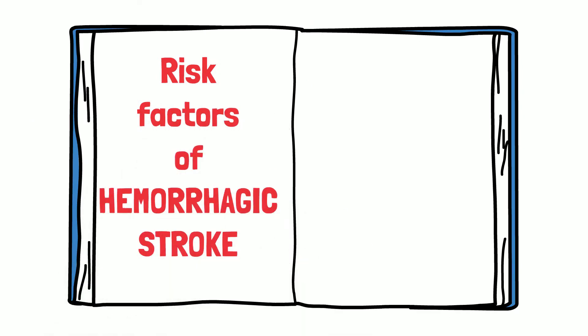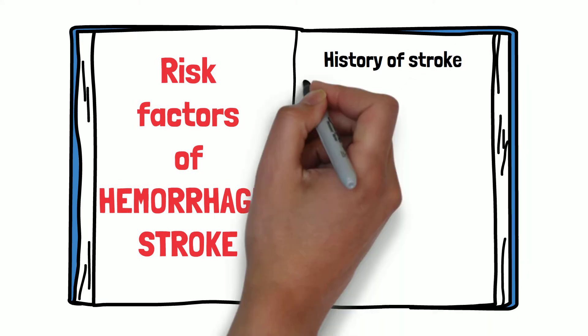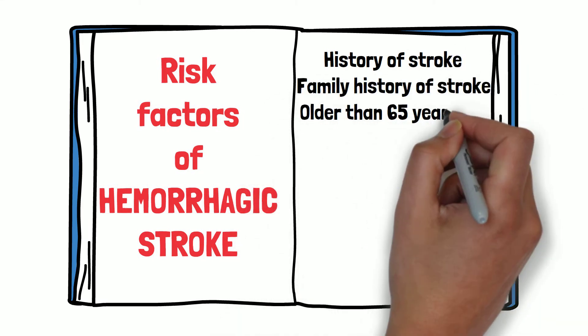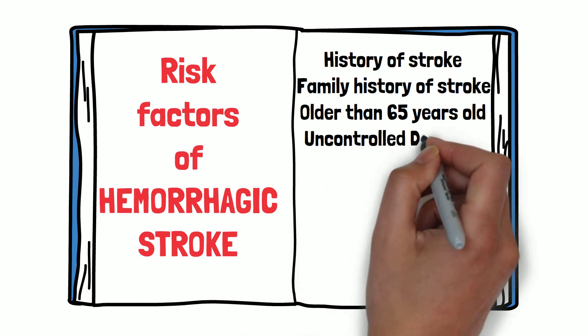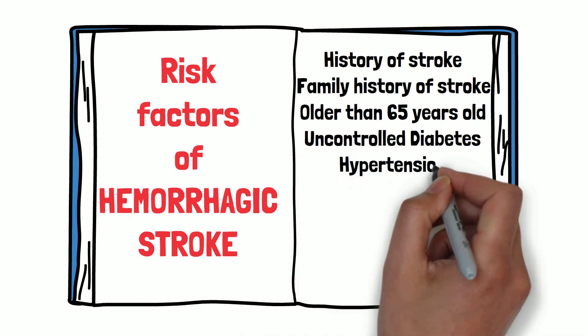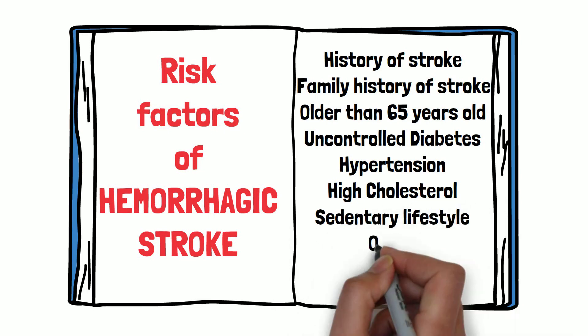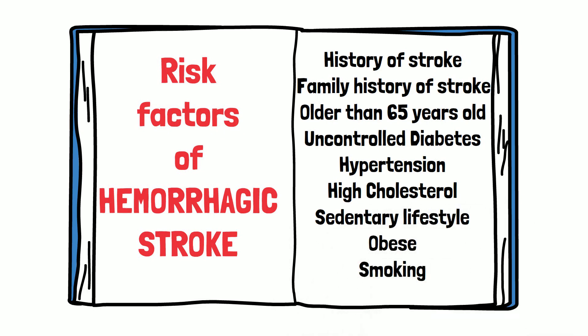Risk factors of hemorrhagic stroke: Hemorrhagic strokes increase in people with a history of stroke, a family history of stroke, people older than 65 years of age, uncontrolled diabetes, hypertension, high cholesterol, a sedentary lifestyle, people who are obese, and those who smoke.